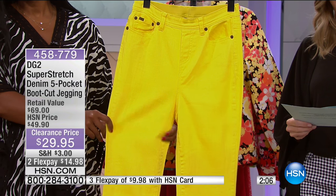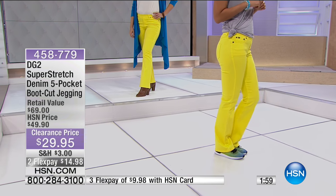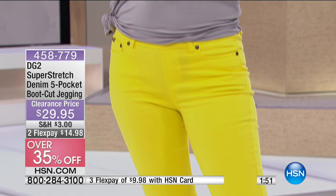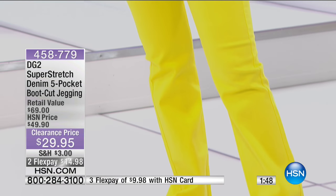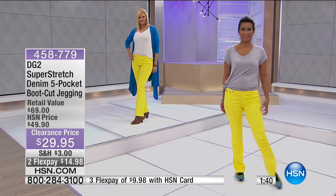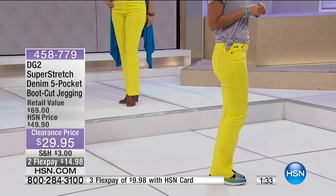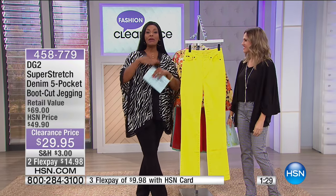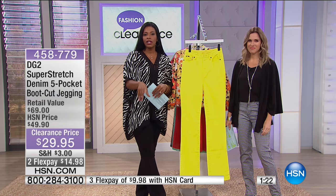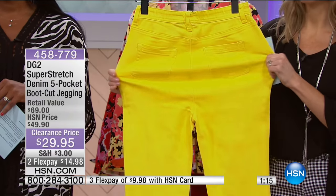Machine washable, 98% cotton and 2% spandex — they will stretch, stretch, stretch, hence the name super stretch. The technology in these jeans is impressive; typically you'd expect to pay more for this level of innovation. Jeans have been getting better for over 100 years, and we're still looking for that perfect pair. If you haven't tried super stretch yet and you're intrigued by the yellow, put them on and you'll make a statement from every angle.